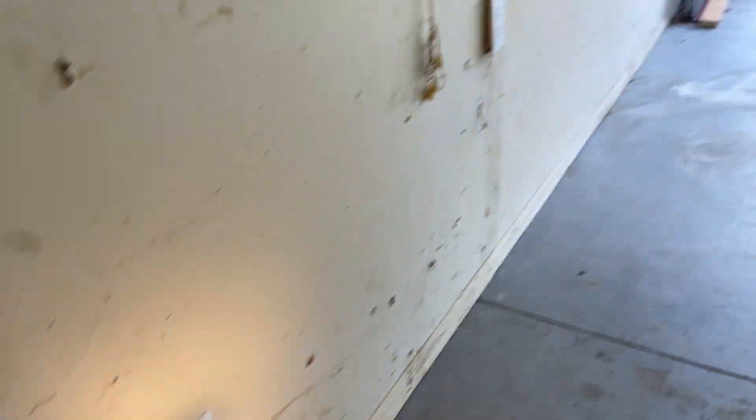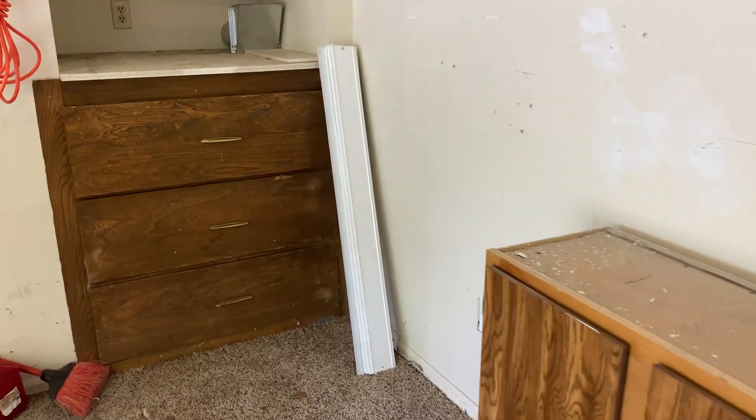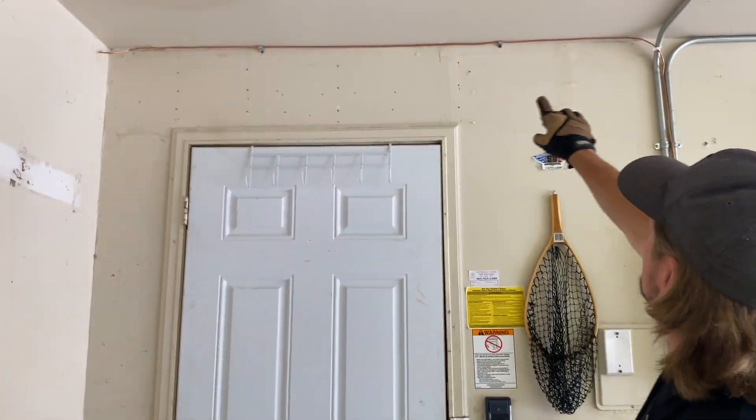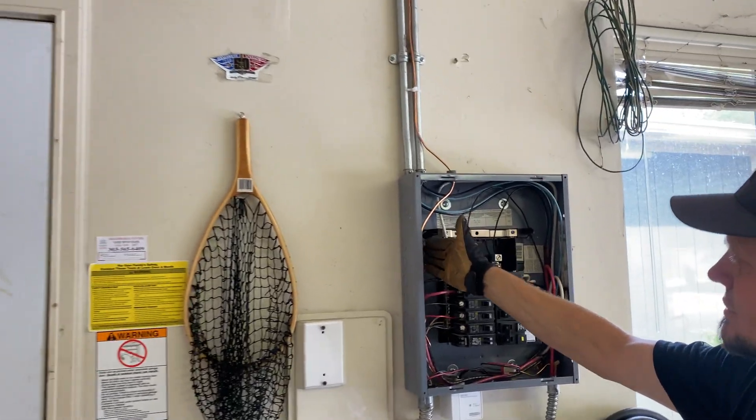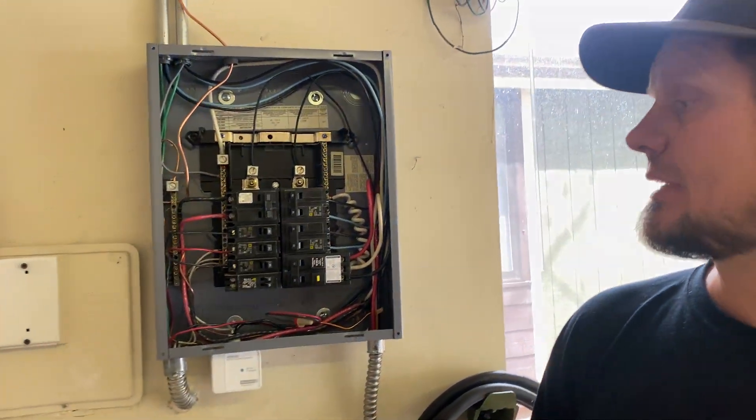This garage had all these plugs and nothing was grounded. We went ahead and extended all the grounds, put them together, and installed GFI protection — that was what we were called for through the inspection report. There's a GFI now on this one that's grounded, and a GFI over here that slaves down to all of those that are grounded. We also decided to run a separate ground wire to this bus bar.